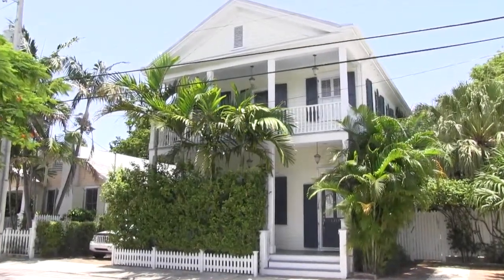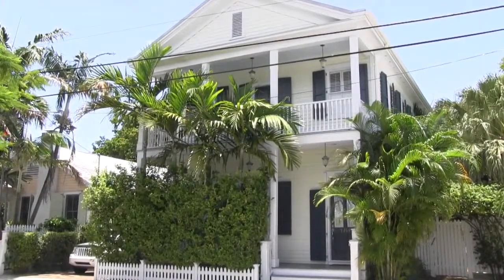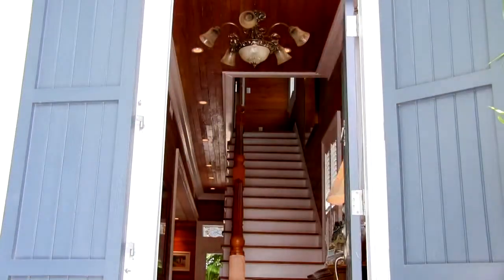Feel the historic luxuries surround your senses in this beautifully restored two-story home in Key West's Meadows neighborhood. Step through the front door into the magnificent entry with high ceilings, Dade County Pine and classic fixtures.